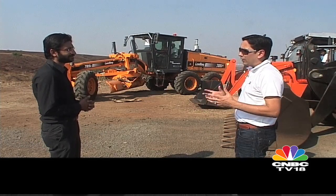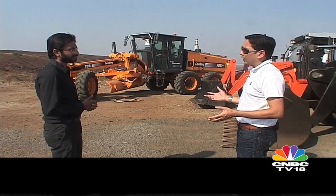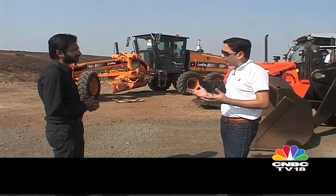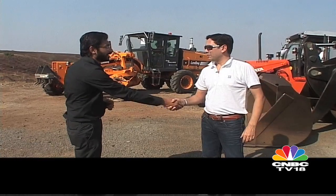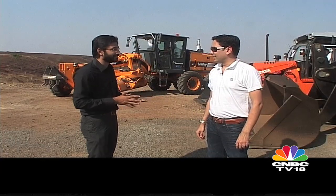Besides construction equipment, the off-highway segment also caters to two other product lines: tractors and farm equipment, as well as material handling. Piyush, thank you so much for showing us around and giving us this different perspective on the automotive sector.